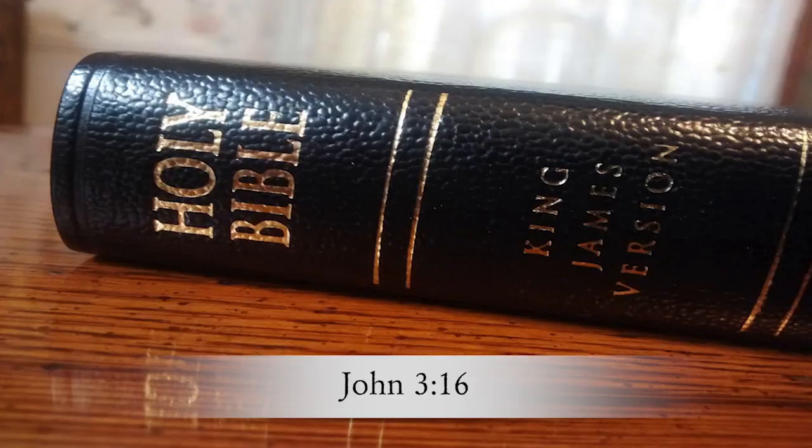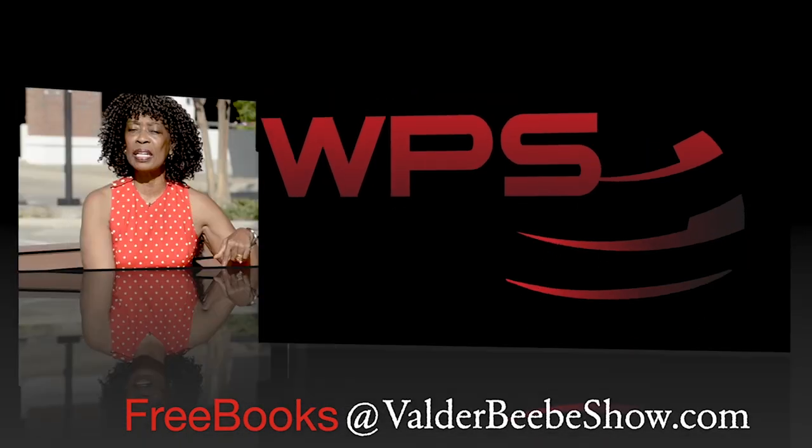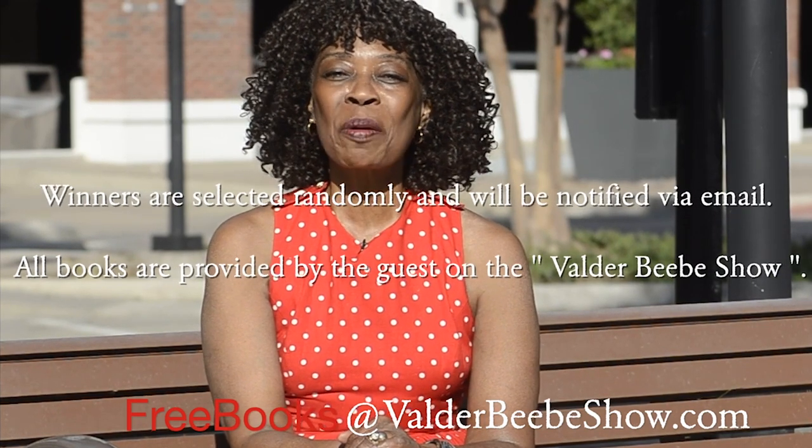To be eligible to win a copy of Jesus Can Give You a New Life, answer this question: What is God's greatest gift to mankind? You'll find the answer in John 3:16 of the Bible. Send your response to the email at the bottom of the screen. I'm Valda Beebe, and I'll see you for the next Beebe's Summer Book Giveaway.